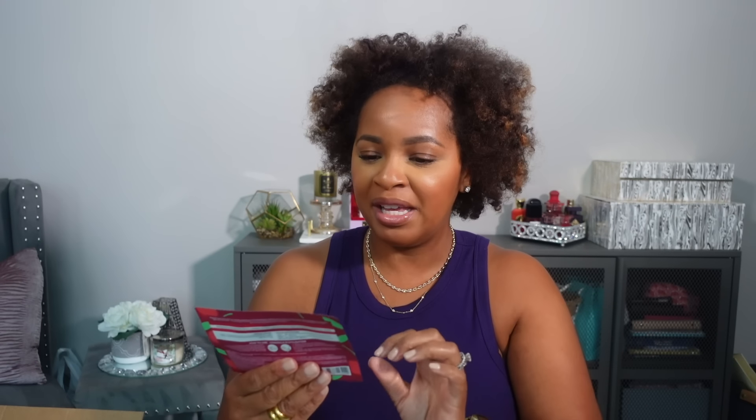Next I picked up this Sephora lip mask — the Moisturizing and Smoothing Lip Mask with cherry extract. I've never tried one of these before, so I decided to just try it. These are very inexpensive. Right now all Sephora Collection products are 30% off for any beauty insider — even if you just sign up, you get 10% off everything and 30% off all Sephora collection products until April 15th when the sale is over.